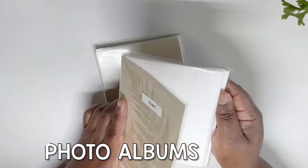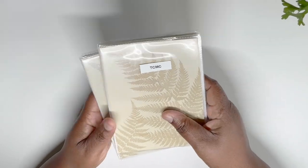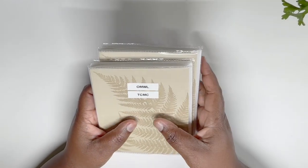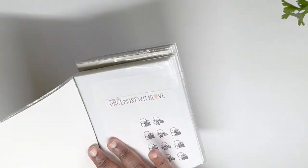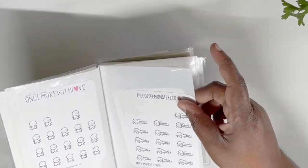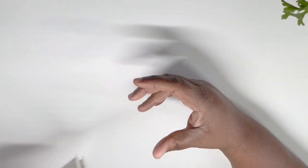I also use two albums to hold my planner stickers. One of the most frustrating things about being an avid planner is that it can be difficult to organize your stickers. I love these — they're really inexpensive. I got them from the dollar store, and they're a great way to organize and store your planner stickers.